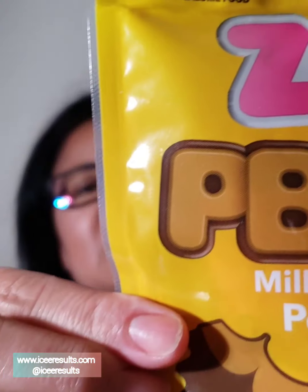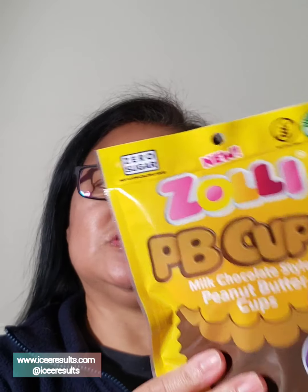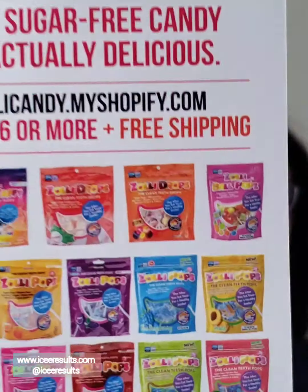Next, we have Zoli PB Cups — milk chocolate style peanut butter cups. They're an after-you-eat treat for a healthy smile. It has zero sugars. Especially if you're cutting down on your sugars and you have a sweet tooth, Zoli is the company to take a look at. They actually offer a variety of candy that are all sugar-free.